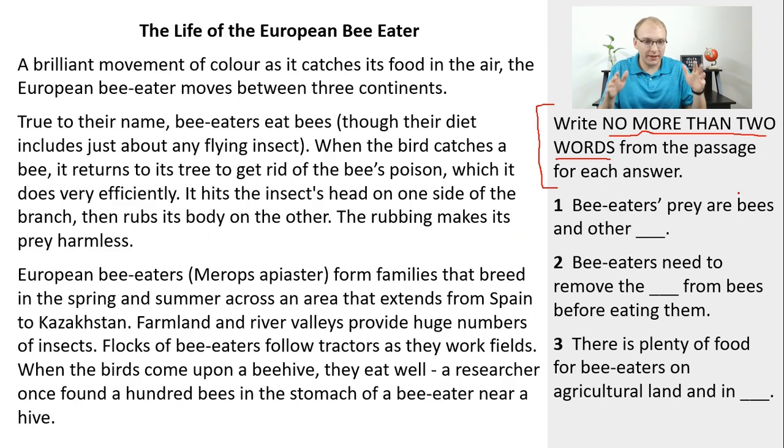Also, a number is not fine in these. Sometimes in IELTS questions you will see 'one word and/or a number,' but this one just says no more than two words, so we will not be writing numbers. Sometimes even very experienced IELTS takers will get questions wrong because they wrote too many words. If you write too many words in your answer, the question is automatically wrong. So always be very careful to follow the instructions.